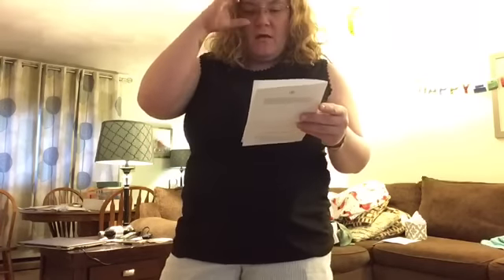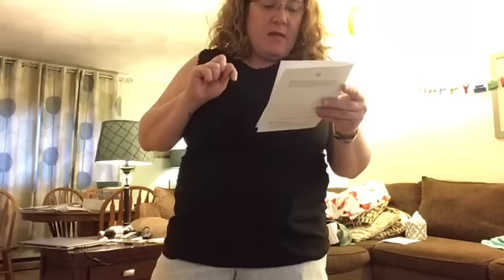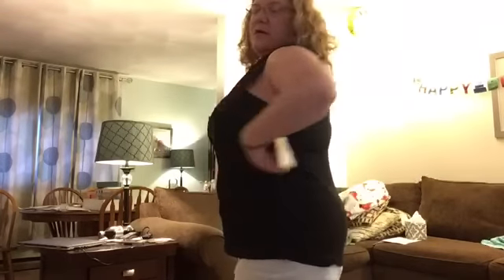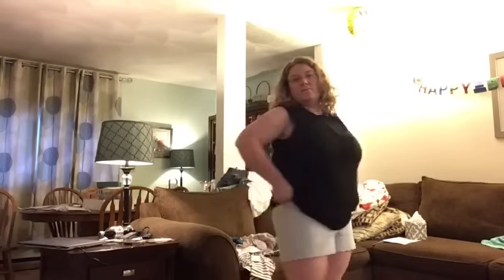Now I have on the J.Crew Seersucker Scallop Hem Shorts in size 14, $59.50, and the Halogen lace detail stretch crepe tank top in black, extra large, $59. I think I like the tank top — I swear she may have sent it to me before. It seems to fit okay, it's a little tight but not horribly. Hopefully as I lose weight it'll fit better. The shorts though — I can't even show you because I could not get them to button. They are cute and a good length, but they won't button on my butt.